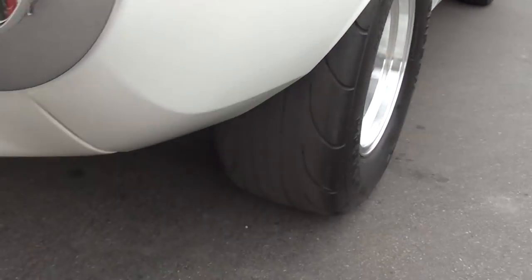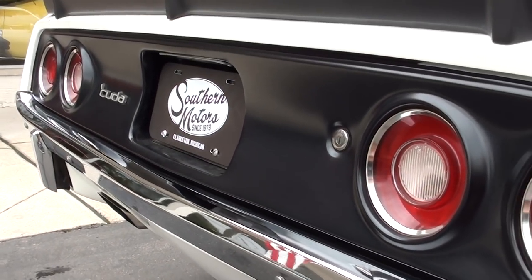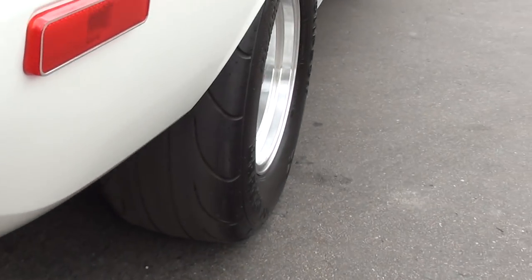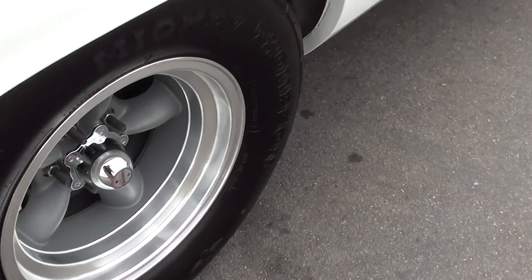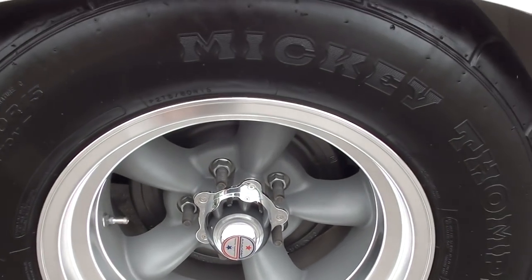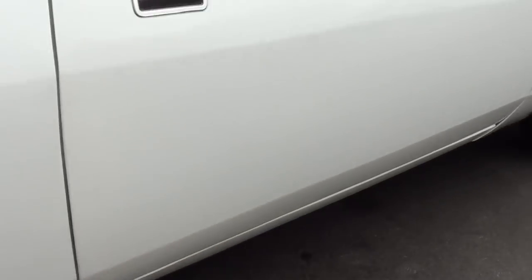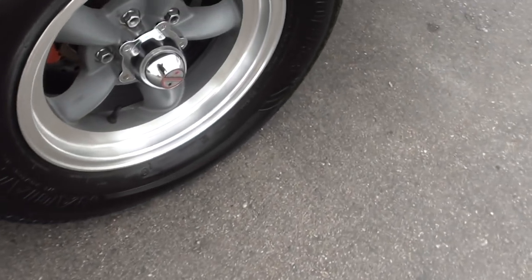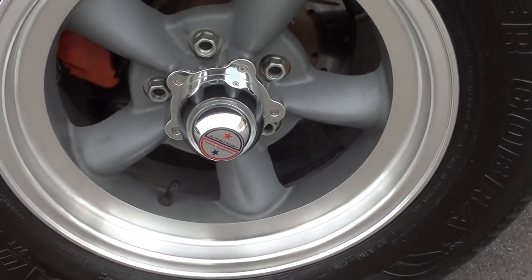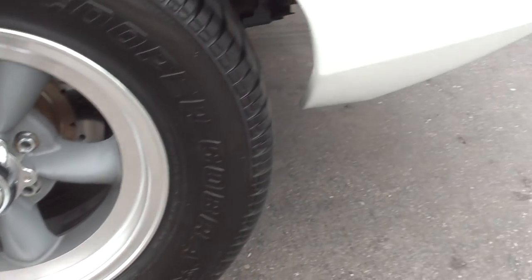He said he only got it out to a couple of shows last year, and that's really it — it's barely got break-in miles on the car. Those are 275/60s on the rear, plenty of meat on the back. It's got slotted and drilled rotors, front disc brakes. It's all body color underneath and does have frame ties.